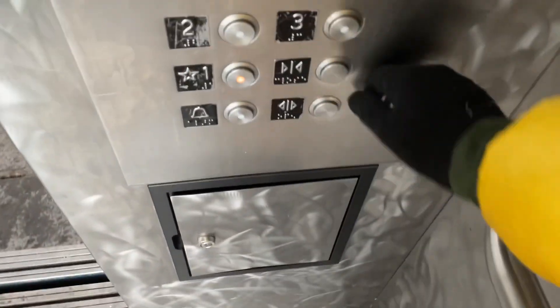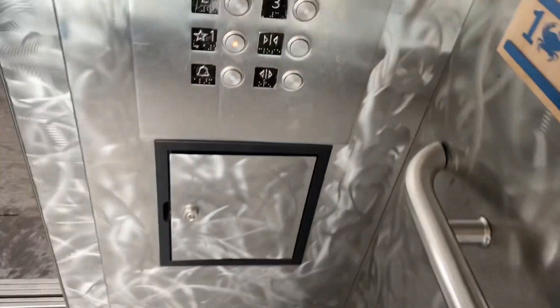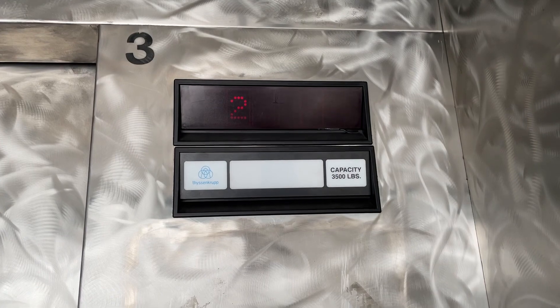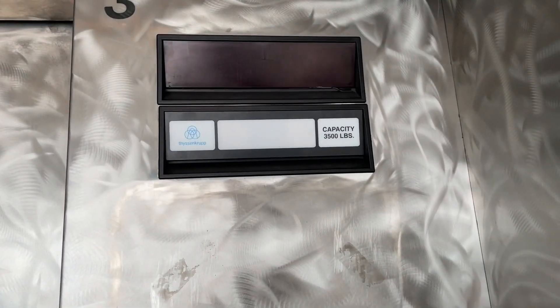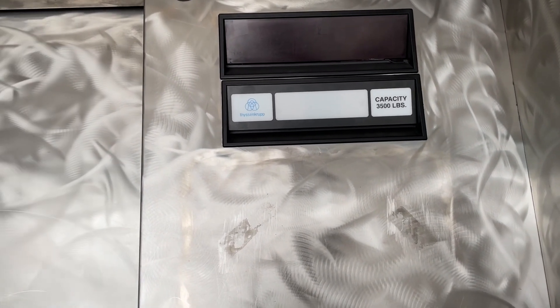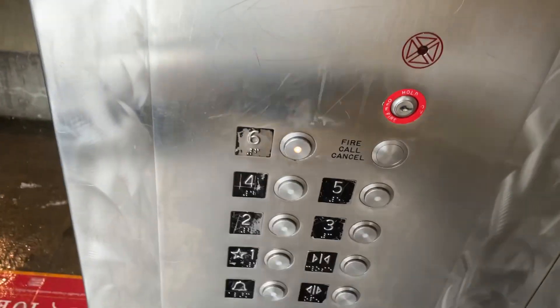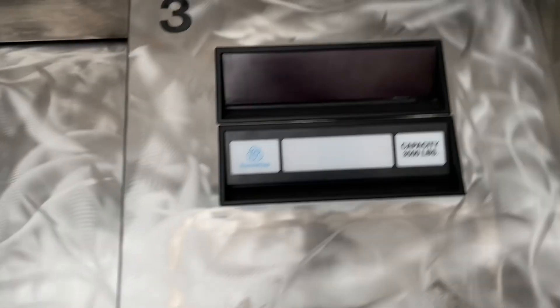We're stopping on the second floor. Going down? Yes. We'll end up on the sixth floor. I'm going to get some photos up there and then head to the Pike Place Market. Let's watch the indicator this time.